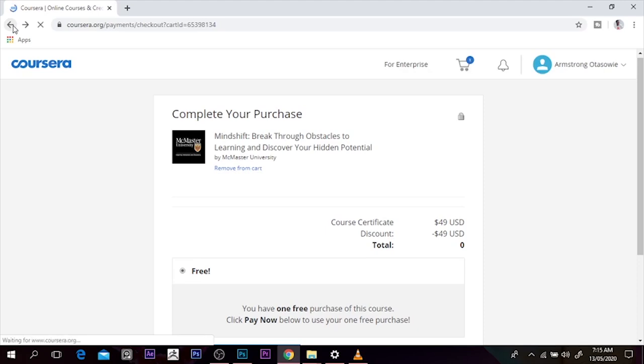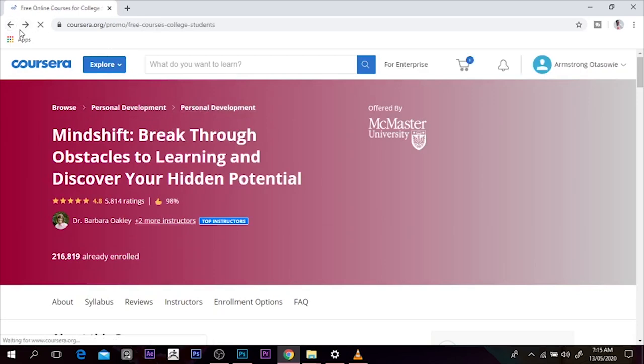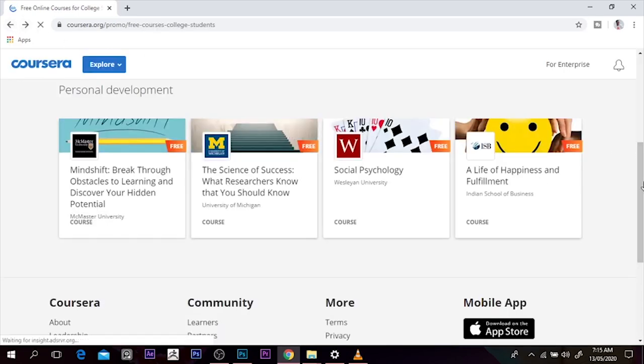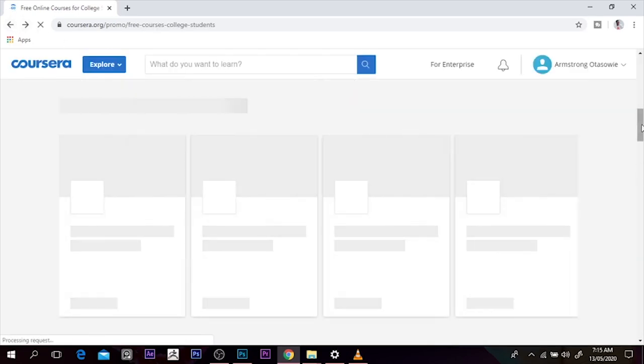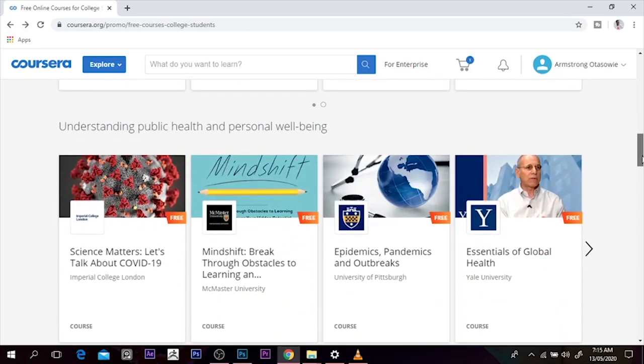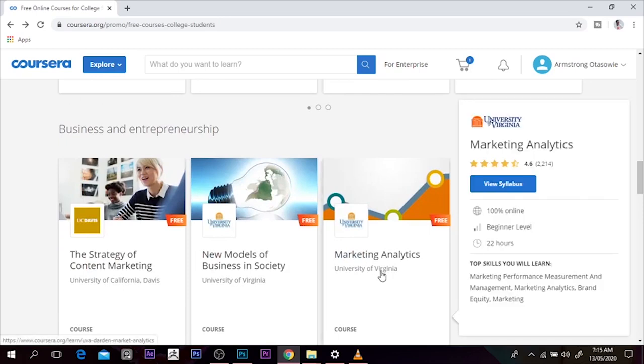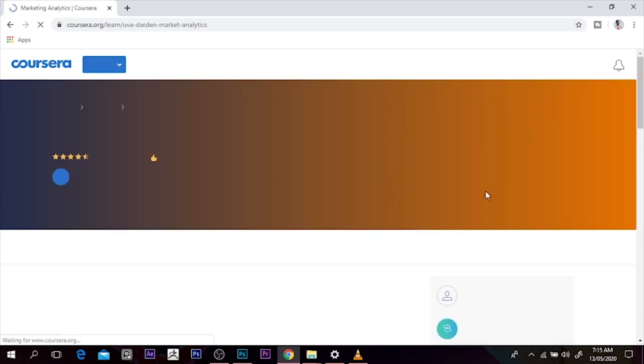Check your Coursera certificate and you'll see your name, and you'll see the Coursera course in conjunction with your name. So you can always go back and check any other course you want. There are a lot of courses that are free at this period. For example, marketing analysis from the University of Virginia — I can just click it and it's free.